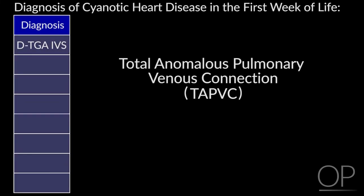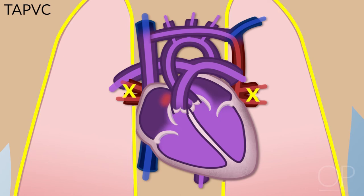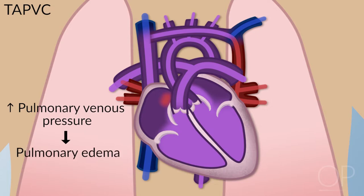The second type is total anomalous pulmonary venous connection. These are kids whose pulmonary veins never connect to the left atrium. They do okay in utero, but when they're born, blood can't get out of the lungs. The blood backs up into the lungs, they get very high pulmonary venous pressure, and go into pulmonary edema.